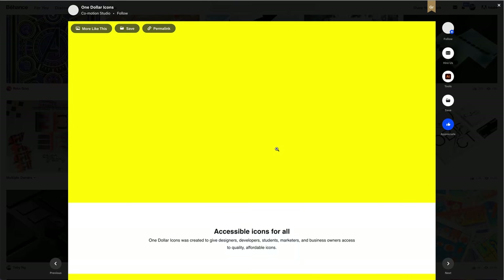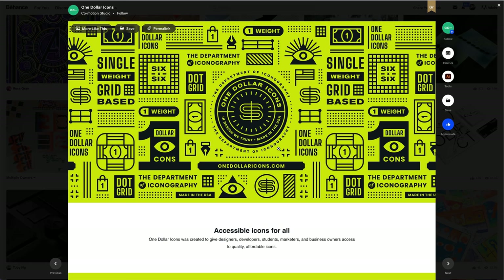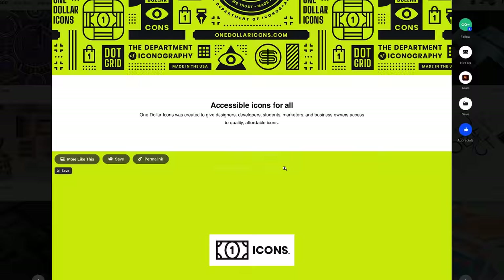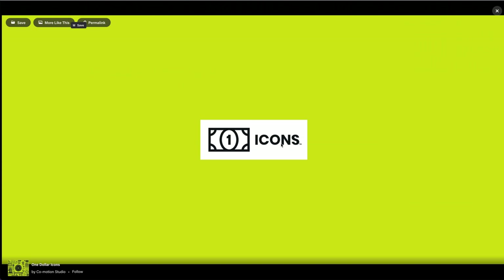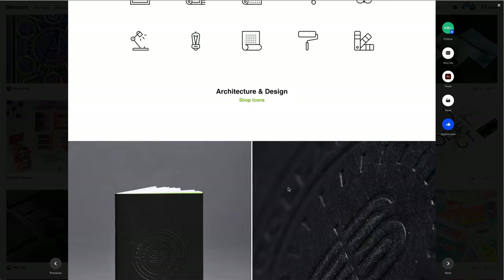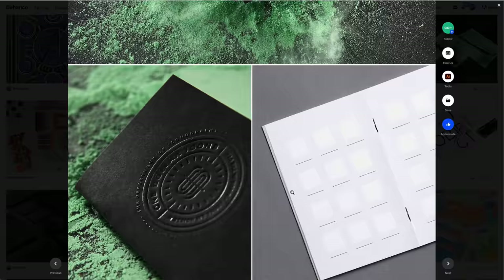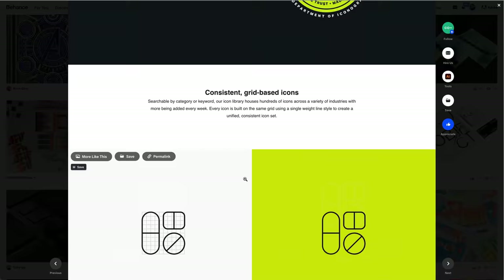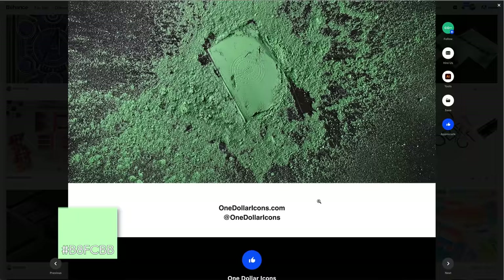This one here looks really cool — it's just the neon yellow on everything. $1 Icons by Komo Studio. Accessible icons for all — it was created to give designers, developers, students, marketers quality, affordable icons. First of all, love the logo, it looks great. You've got the really minimal dollar sign in there. There are even mock-ups on this. We can see the actual content, how they've done it — showing the differences between them and other icon makers. It looks amazing, you're selling this idea super well. I love those colors; that green is similar to our brand color.